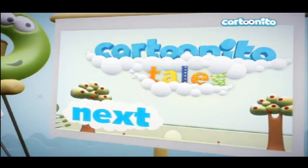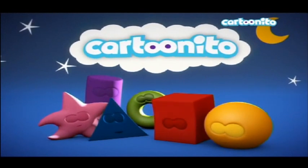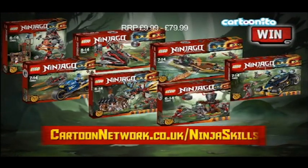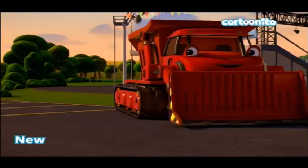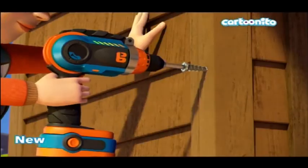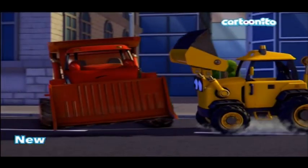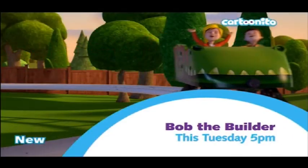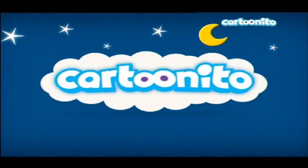Cartoonito Tales is next — they've got a segment called Cartoonito Tales. There's a Cartoon Network Ninjago ad. I thought this contained full intact ads, but actually this version does not contain ads — we only see glimpses of them. Sorry about that. There are a lot of Bob the Builder promos; it must have been a new show at that time.